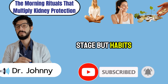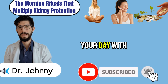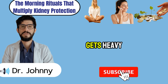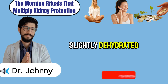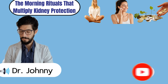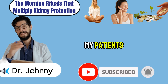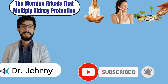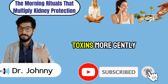Food sets the stage, but habits decide the performance. Even the most kidney-smart breakfast becomes more powerful when you start your day with the right rituals — small switches that quietly turn the pressure off your kidneys before the day gets heavy. The first switch is hydration. After six or seven hours of sleep, your body is slightly dehydrated, which means your kidneys are forced to concentrate waste in thicker, harsher urine. Start your morning with a tall glass of clean, room-temperature water. Science shows early hydration improves blood flow to the kidneys and helps flush toxins more gently.